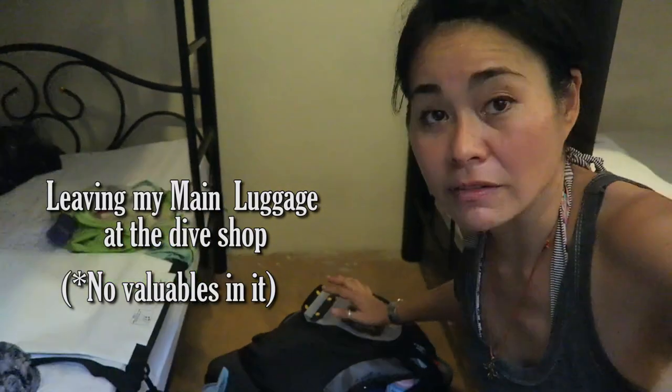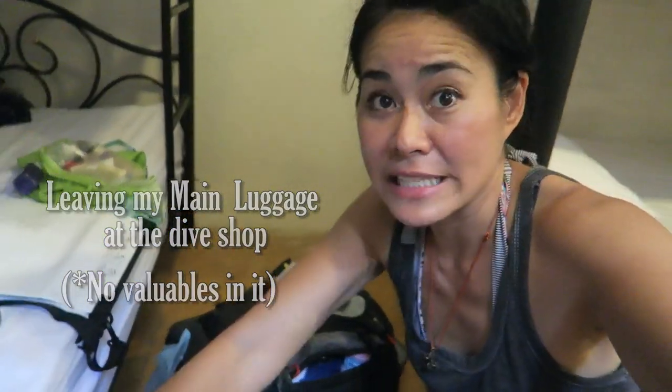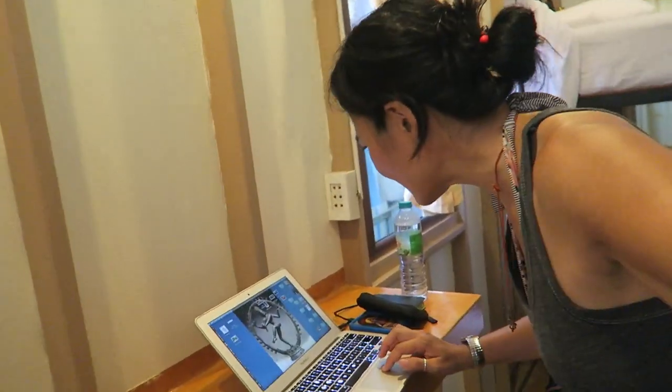I'll be leaving this bag with the diving office. This has got nothing valuable in it — I have all my valuable things in my backpack, including my passport. So this basically has nothing other than my clothes and extra stuff. I think I'm ready, so I better shut down my laptop right now.